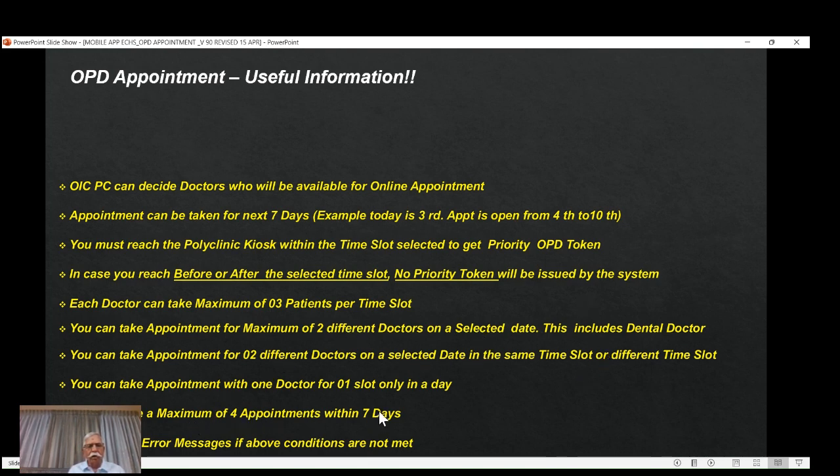You can take a maximum of four appointments within seven days. The seven-day window opens from tomorrow morning — if you launch the mobile app today, you will not get an appointment for today. Appointments are not available on Sundays or ECHS public holidays. If any of these conditions are not met, you will see a clear error message on the screen.